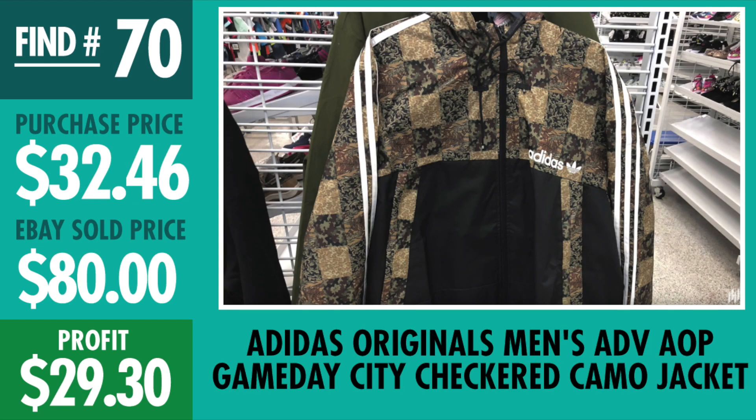Find number 70, Adidas Originals Gameday City checkered camo jacket. Paid $32.46, sold it for $80 — it wasn't even too long ago. Almost doubled up our money — $29.30 profit on the Adidas jacket.